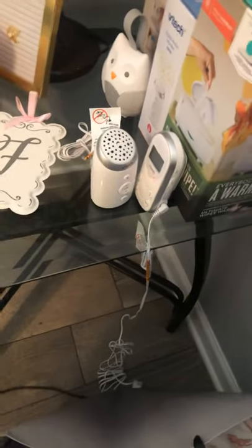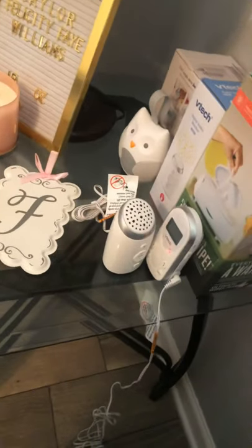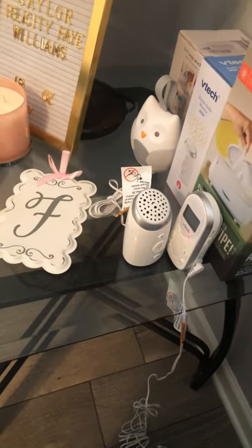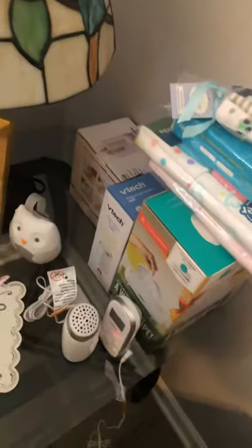I also have this nice audio monitoring system, which I'm not going to use as video since my room is right across the hallway — there's no real need for me to be looking in on her like that. I have a sound soother, the little owl back there, which I played with — it has some nice cute forest-like music. I also have a bottle warmer that works like a toaster I think — I haven't tried to play with that yet.